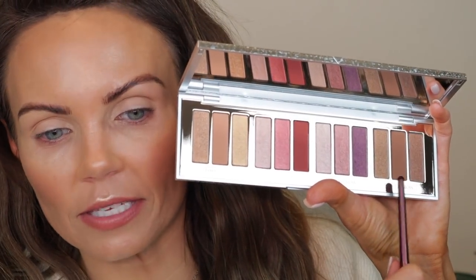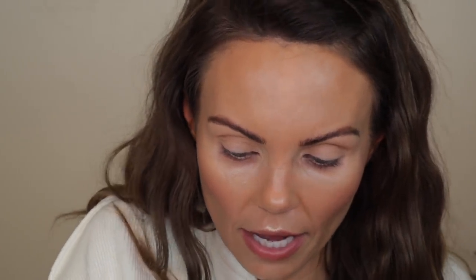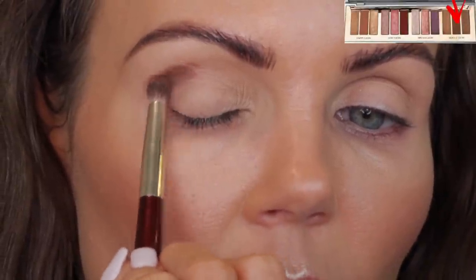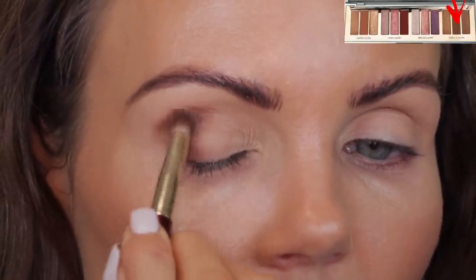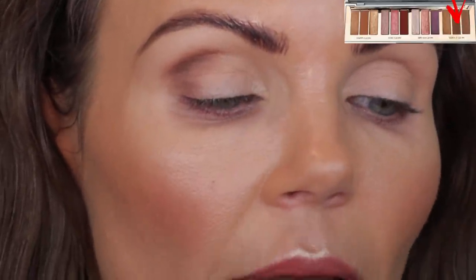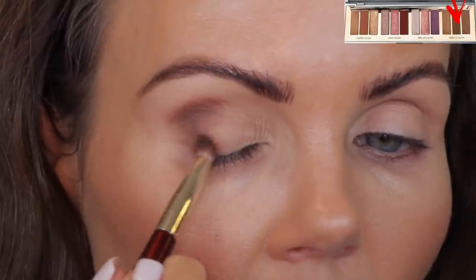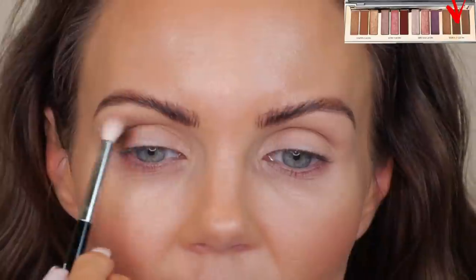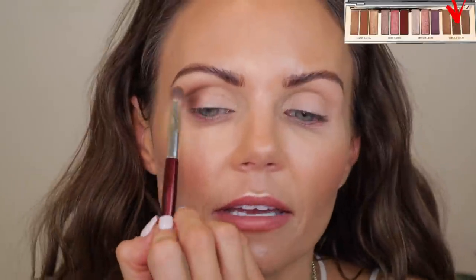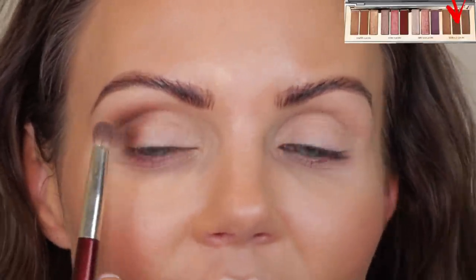I got my replacement palette and I'm excited to dive in. Let's go ahead and grab this middle shade in the Seduce Glow — she's pigmented. By the way, I'm using my BK Beauty 207 brush. I'm going to take a little blending brush and kind of blend that out. So pretty — that shade is perfection. I love it. It blends so good and it's so pigmented.